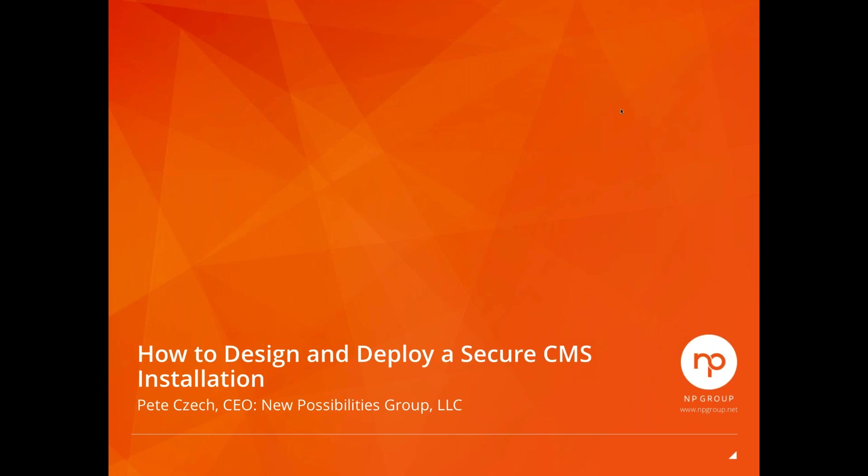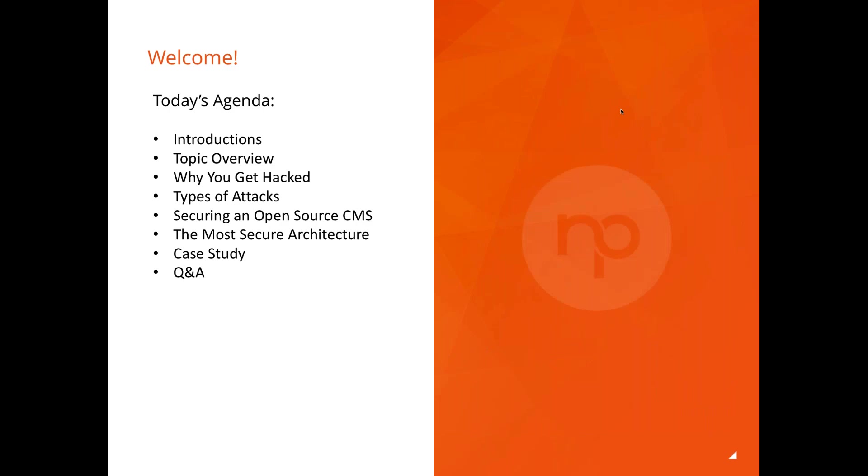Let me go back to my PowerPoint. Today's agenda: first I'll introduce who I am, then we'll talk about the overview of our topic, why you get hacked, the types of attacks and how they happen, how to secure an open-source CMS, a more secure type of architecture — decoupled — and then we'll go into Q&A.